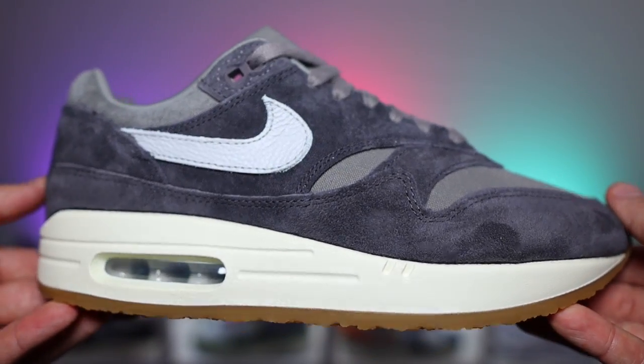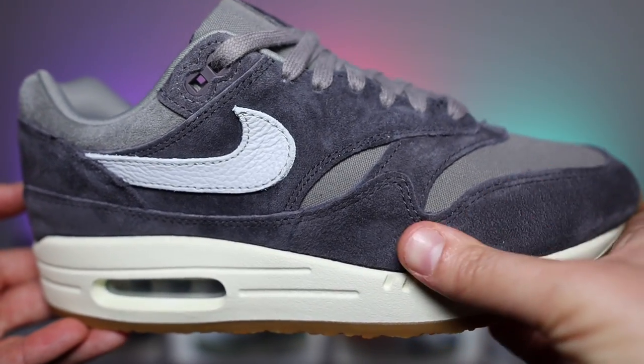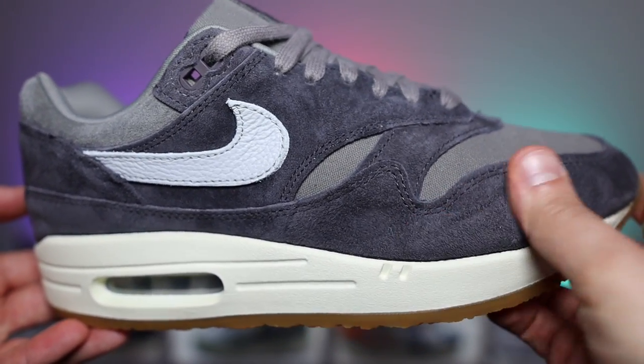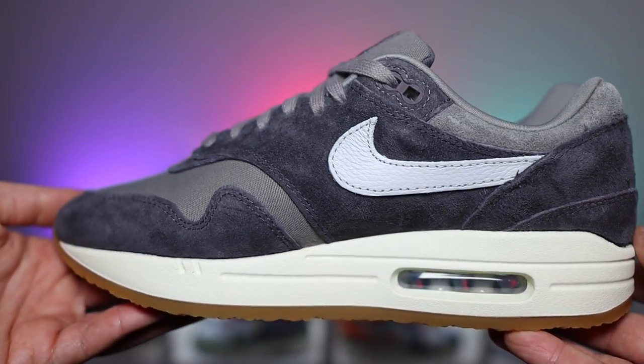Set to release in a couple of days of recording this video, on the 24th of February, this pair is actually meant to retail for under the price of the Crepe Hemp. On the sneakers app, these are loaded for £152.95, which is actually not too bad. From what I can remember, the Crepe Hemp retailed for £165, and yes you could argue the materials and that sort of jazz, but for me this pricing sits about right.